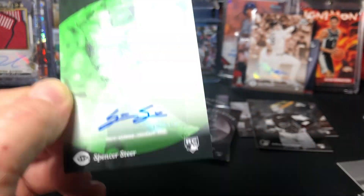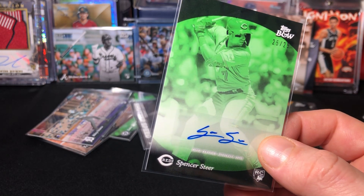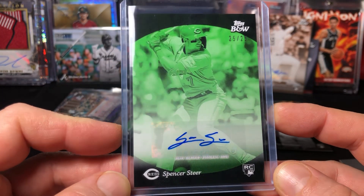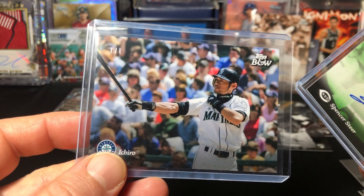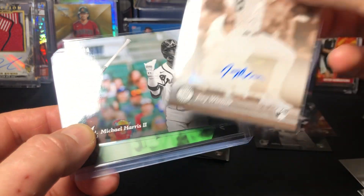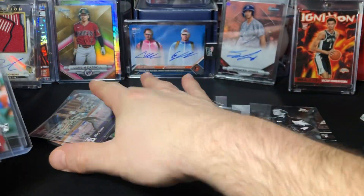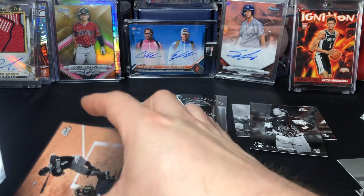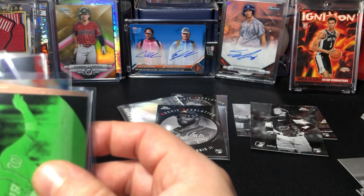We got pretty lucky - two autographs in three boxes and a one of one. Michael Harris, Mike Trout numbered card. 25 of 25 Spencer Steer - that's cool. Same back as the other ones. The cards look to be in pretty good shape, no real issues. Hits recap: Ichiro 1/1 full color, Michael Harris to 49, Joey Weimer to 75, Mike Trout to 49, Riley Green negative out of 99, Matt Olsen to 49, MJ to 49, Lane Thomas to 25, Spencer Steer auto 25 of 25, and some other notable rookies.